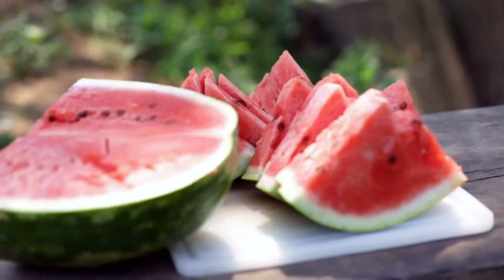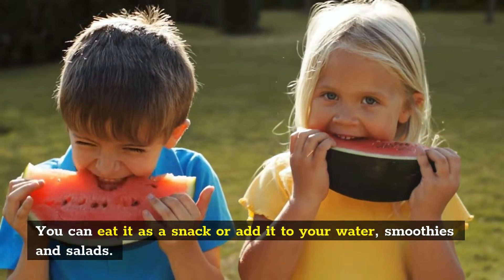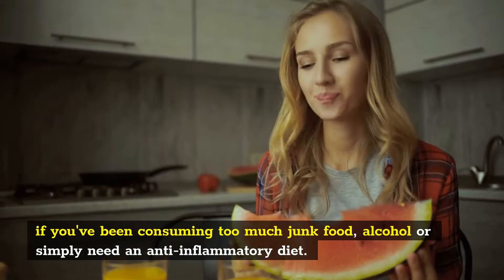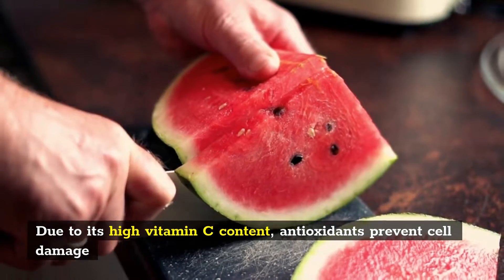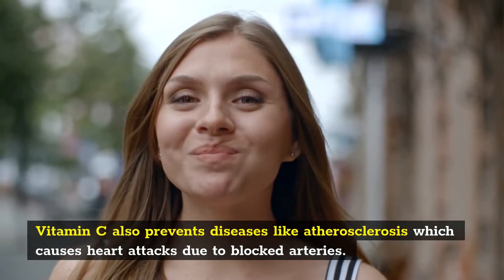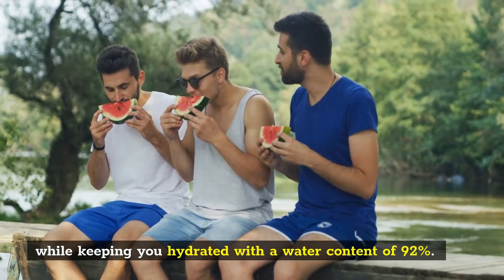Number 8: Watermelon. The best thing about detoxifying with watermelon is how refreshing and tasty it is. You can eat it as a snack or add it to your water, smoothies and salads. The biggest benefit of eating watermelon is that it reduces inflammation in the liver, which is perfect if you've been consuming too much junk food, alcohol or simply need an anti-inflammatory diet. Due to its high vitamin C content, antioxidants prevent cell damage which helps fight against cancerous cells in the liver. Watermelon is perfect for detoxifying your liver because it contains natural diuretics that flush out toxins while keeping you hydrated with a water content of 92%.